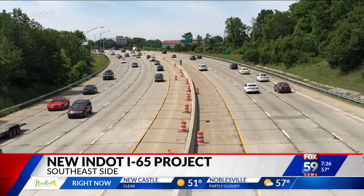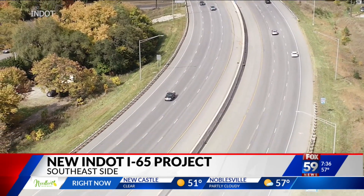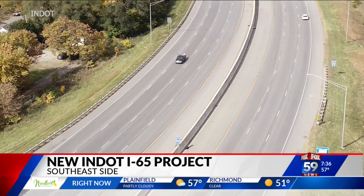This project is in the environmental and preliminary design stage right now. Construction wouldn't start until 2025.